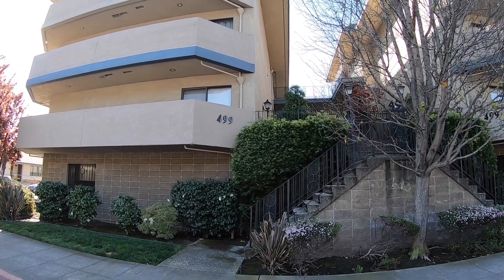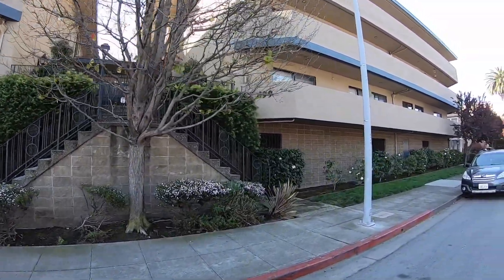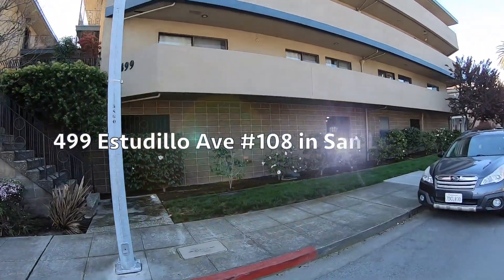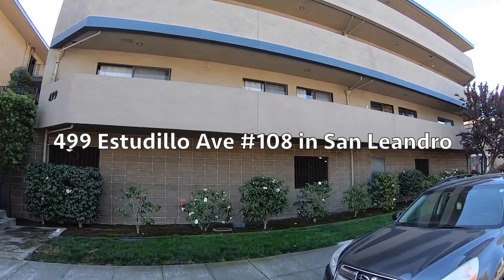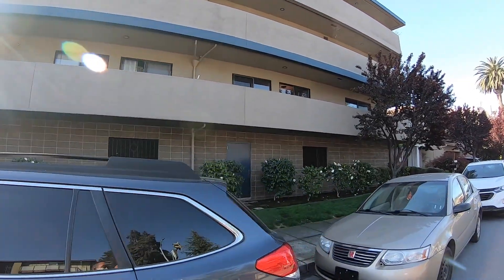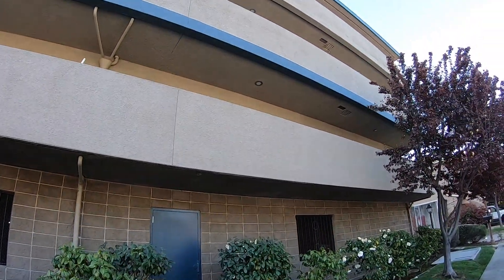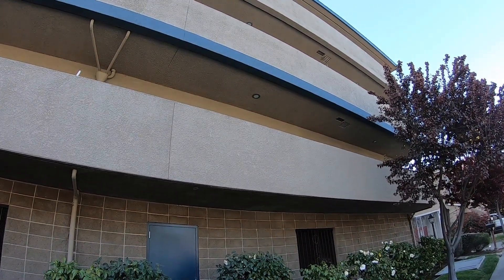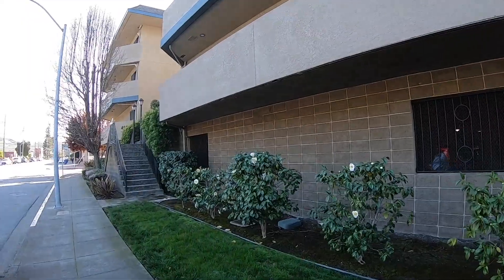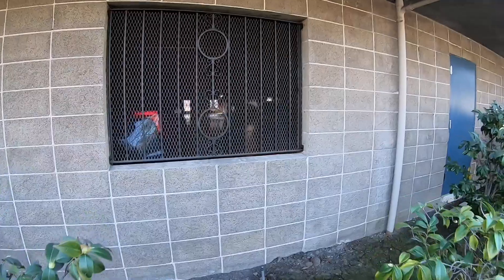Good morning, it's Harry Cordiano with Flatrate Realty. This morning I'm in San Leandro downtown at 499 Estadio Avenue. I've got a two-bedroom, two-bath condo coming up on the market later today. It's on the first floor, 1,190 square feet of living space, with secured garage parking down below.